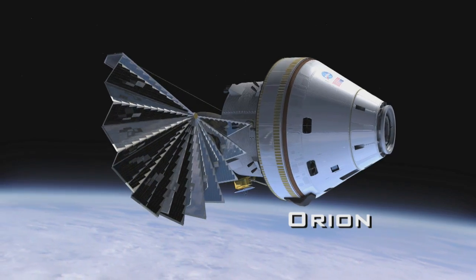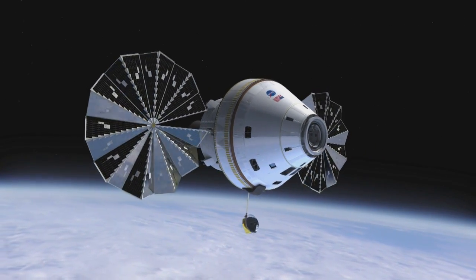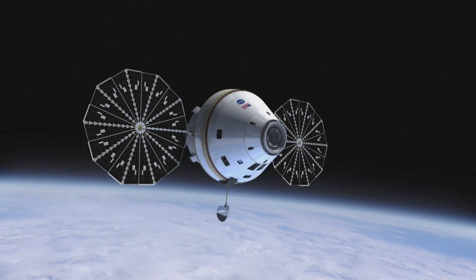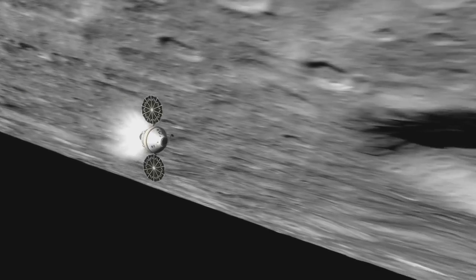The Orion spacecraft is America's next manned spacecraft. The vehicle is going to be capable of low-Earth orbit operations and also capable of going beyond low-Earth orbit. This new spacecraft design takes advantage of being able to do both. It's a very flexible design.